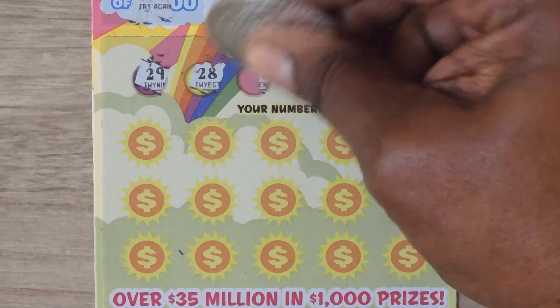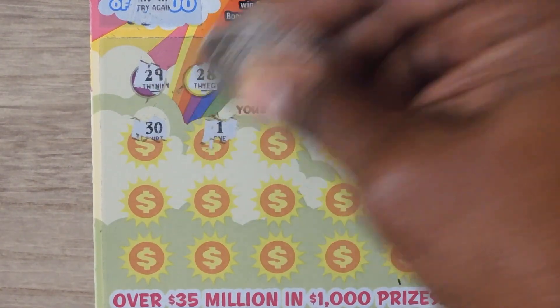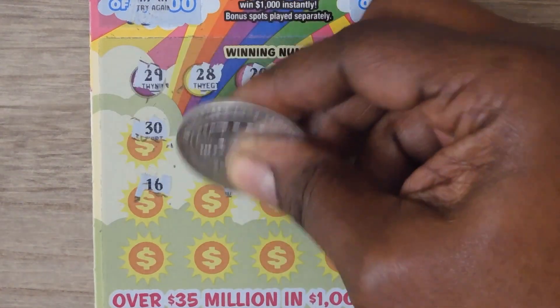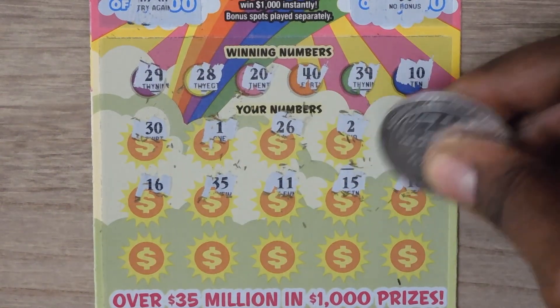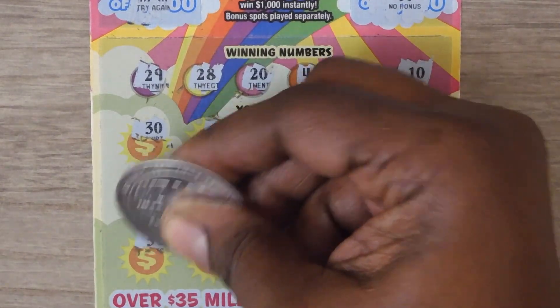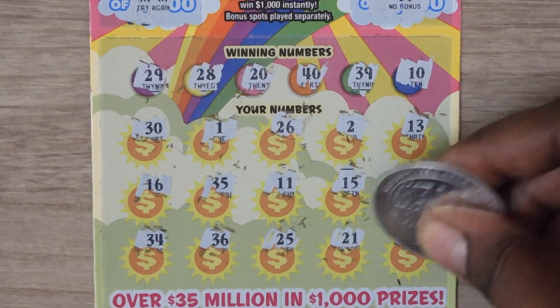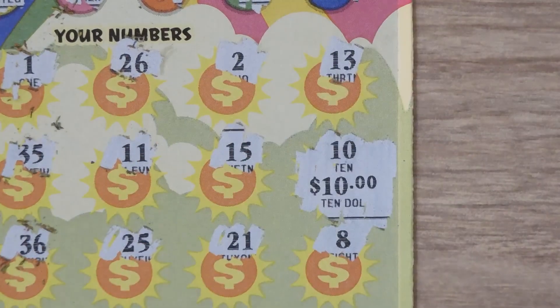Numbers are: 29, 28, 20, 40, 39, and 10. Then 30, 1, 26, 2, 13, 15, 16, 35, 11, 15, and 10 — we get a match. Then 34, 36, 25, 21, and 8. Let's check out the 10 for a $10 breakeven.